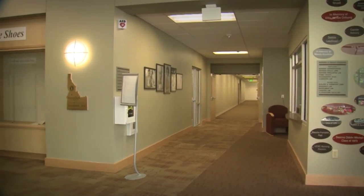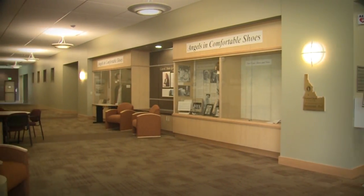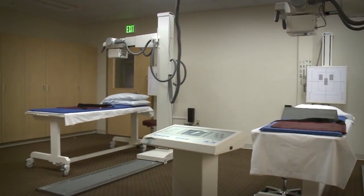The program is housed in our new Nursing and Health Sciences building, Sacagawea Hall, which offers state-of-the-art technology to facilitate learning in nursing and radiographic science.